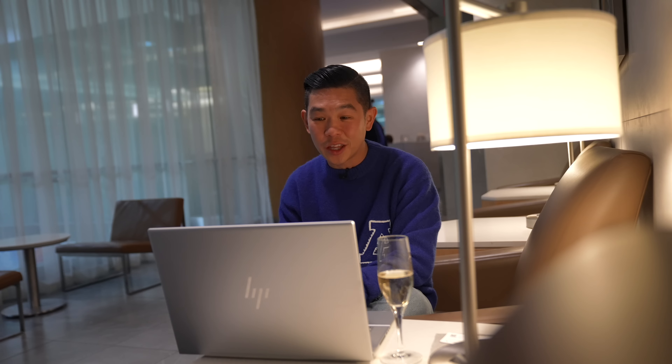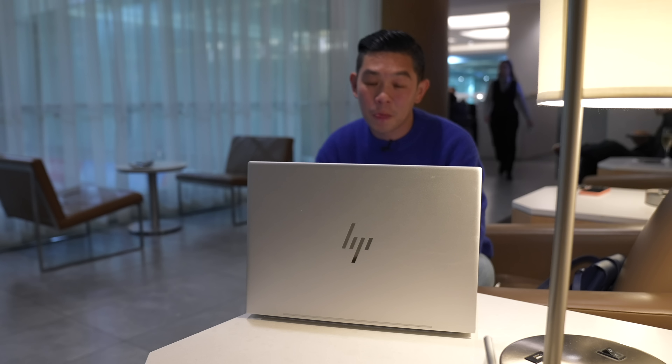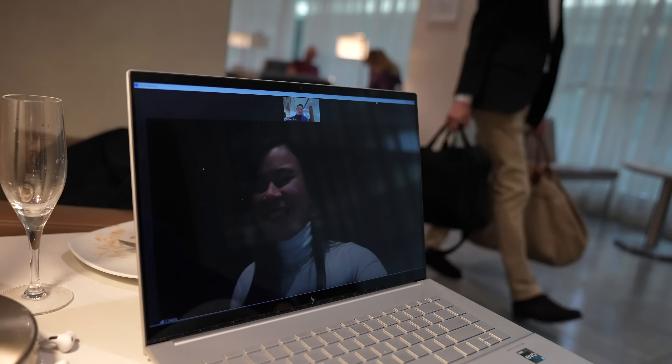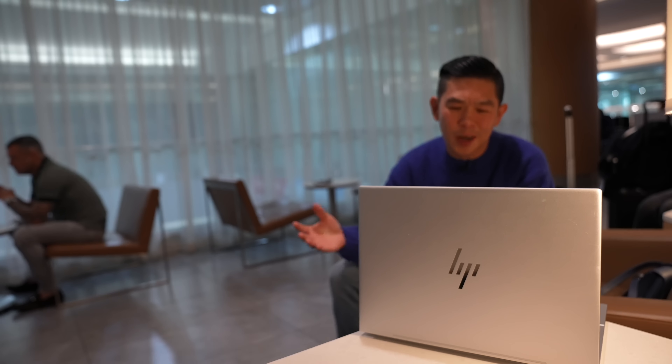I also wanted to do a camera test so you could see what video call quality is like using the built-in webcam on the HP Envy 16. Video calls should both look and sound good thanks to a 5-megapixel camera with auto frame and AI noise reduction. So I took the opportunity to hop on a call with my producer Chai about our next day's filming schedule.